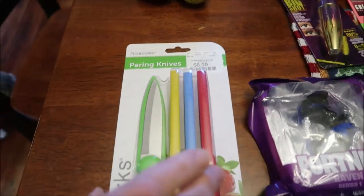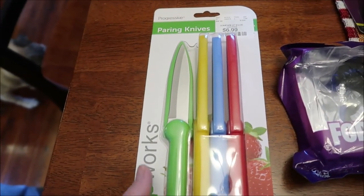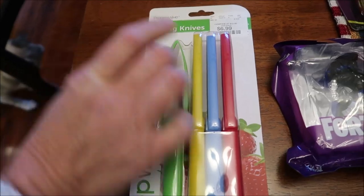In HomeGoods, Kevin bought some new paring knives — you get four knives and they were only $6.99.